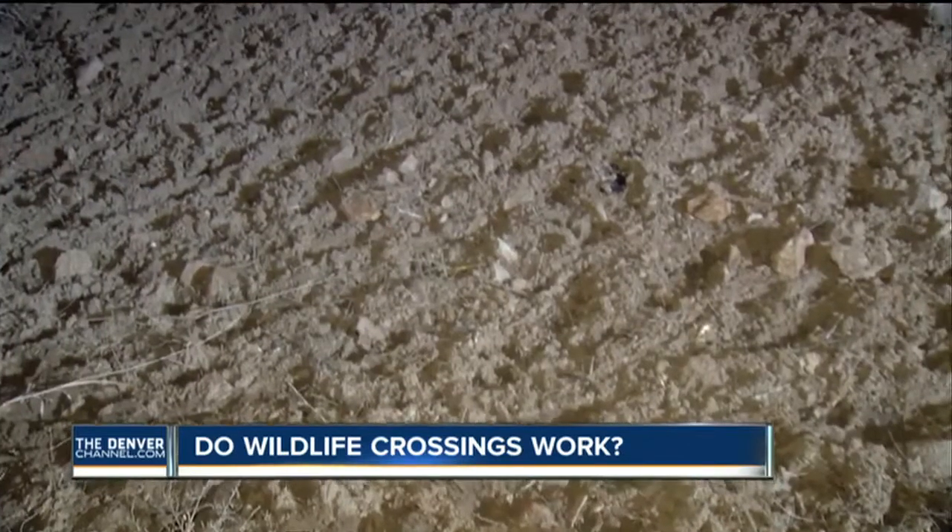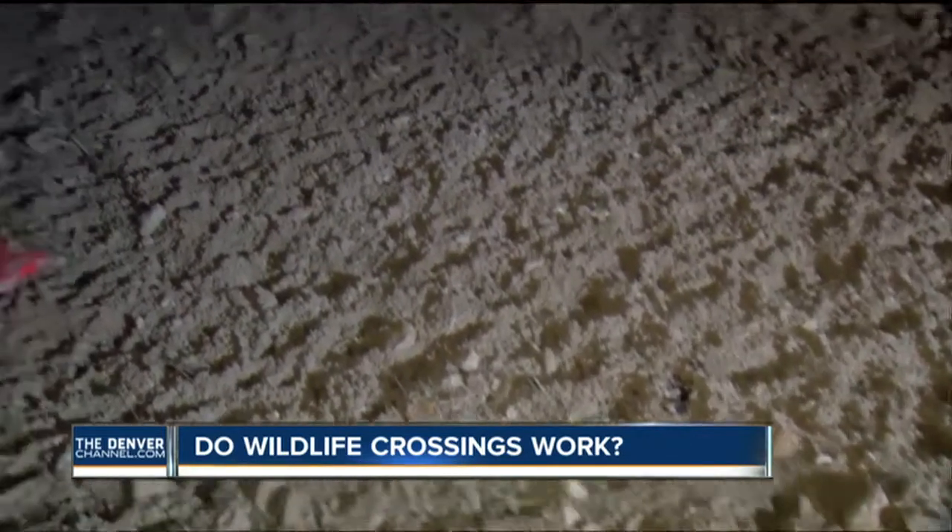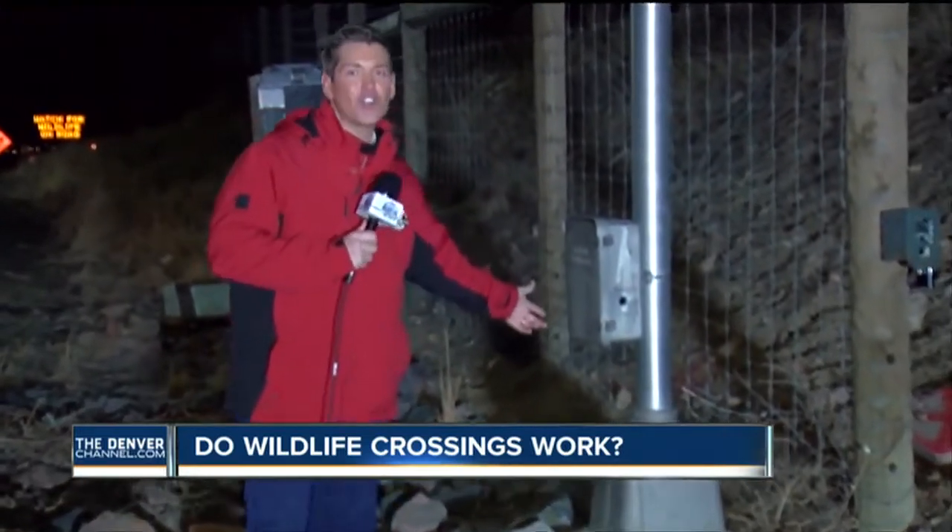Take a look at these animal prints right here — you can tell how busy this crossing is. Here's how it works: this fence forces all the elk into this spot right here. They then trigger this sensor, which activates lights to alert you on the road.